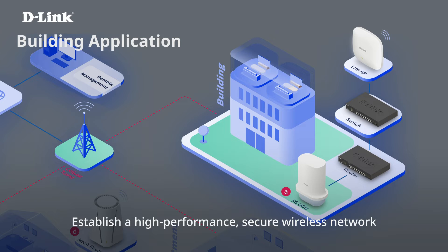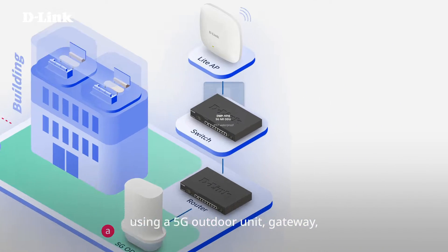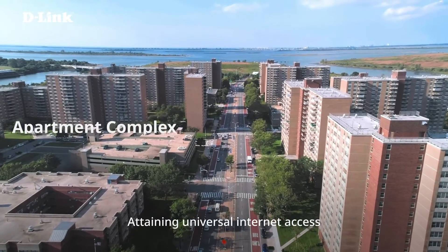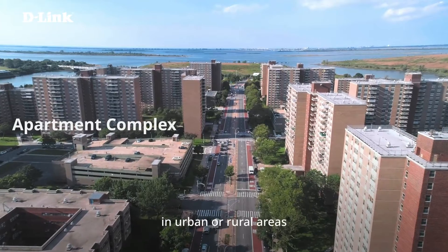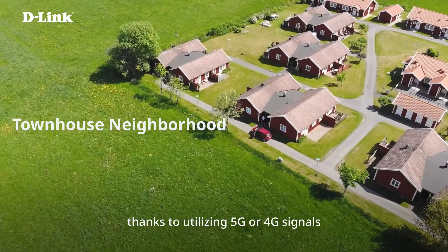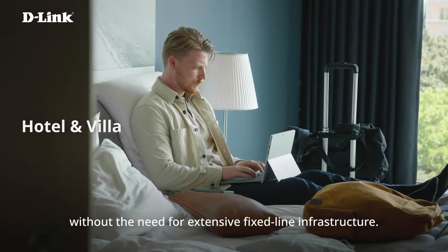Establish a high-performance, secure wireless network for numerous users and devices using a 5G outdoor unit, gateway, switch, and access point. Attaining universal Internet access in urban or rural areas is now simpler than ever, thanks to utilizing 5G or 4G signals without the need for extensive fixed-line infrastructure.